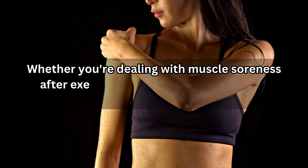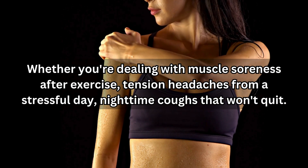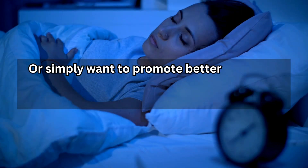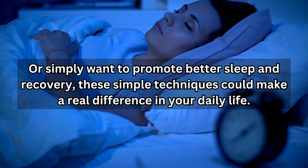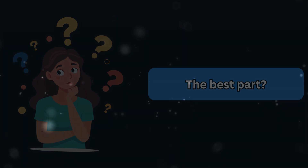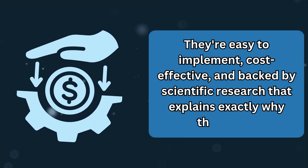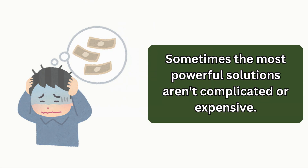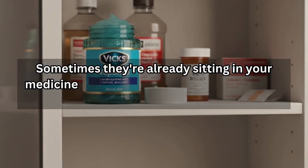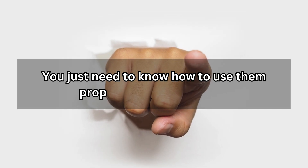Whether you're dealing with muscle soreness after exercise, tension headaches from a stressful day, nighttime coughs that won't quit, or simply want to promote better sleep and recovery — these simple techniques could make a real difference in your daily life. They're easy to implement, cost-effective, and backed by scientific research that explains exactly why they work. Sometimes the most powerful solutions aren't complicated or expensive. Sometimes they're already sitting in your medicine cabinet, waiting for you to discover their full potential.